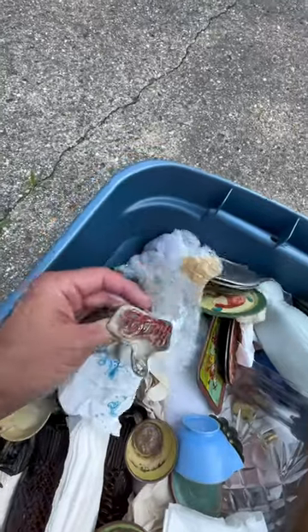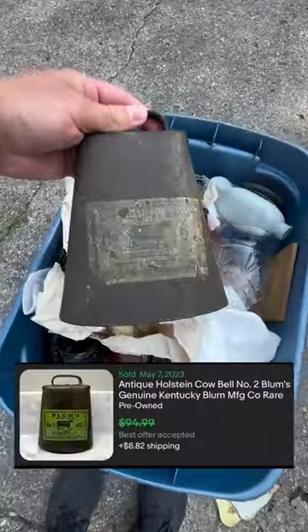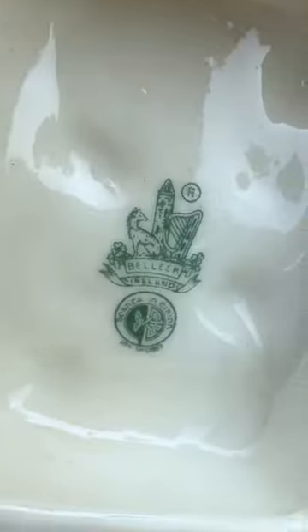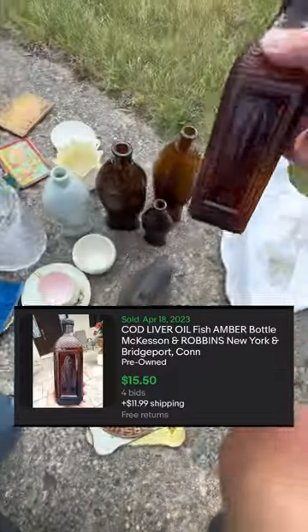One of the first things I found was this antique bottle opener from Pepsi — I thought it was cool. I unwrapped this huge metal cowbell; I looked it up online and these things go for like a hundred bucks. I also found a piece of old balik, but this stuff isn't worth anything anymore. I found this little fish bottle — it's worth about 15 bucks — and a couple more just like it.